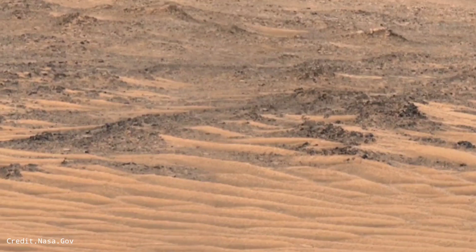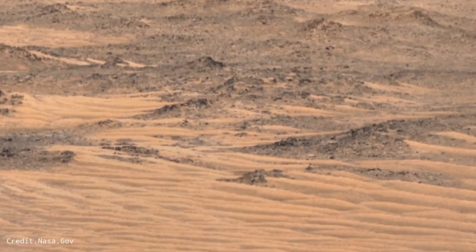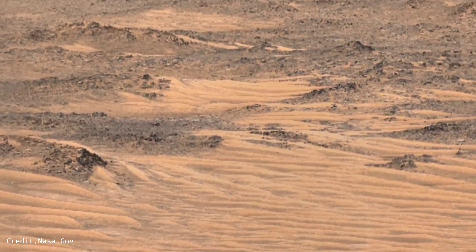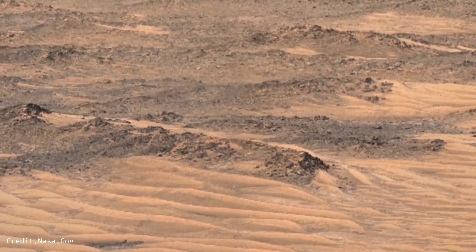The latest footage captured by NASA. For more updates, subscribe to our YouTube channel and press the bell icon. Stay connected with us.